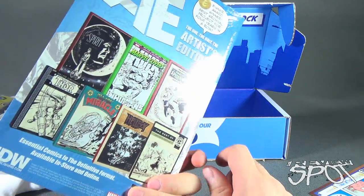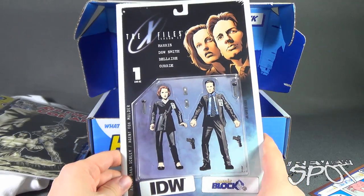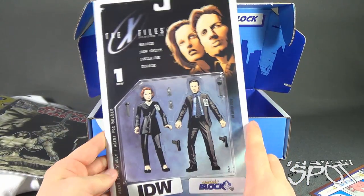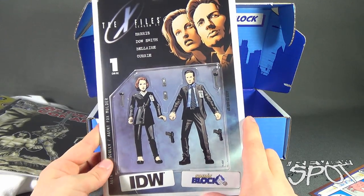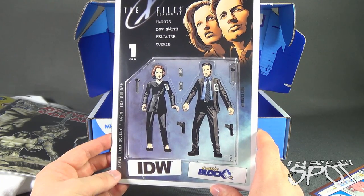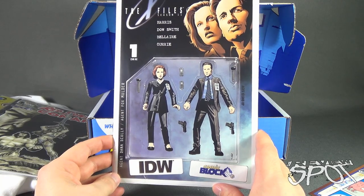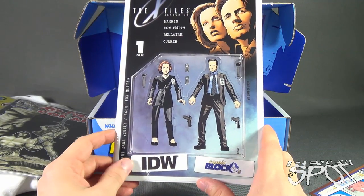We also have — I like this — the X-Files Season 11. This one's actually fully sealed. Kind of neat that it's packaged like the old McFarlane X-Files figures. I've actually done a whole review of those action figures. Agent Dana Scully, Agent Fox Mulder — they were never packaged together, always separately, but they always came with the flashlight, the phones, and the guns. Very nice. It's also a Comic Block exclusive from IDW.